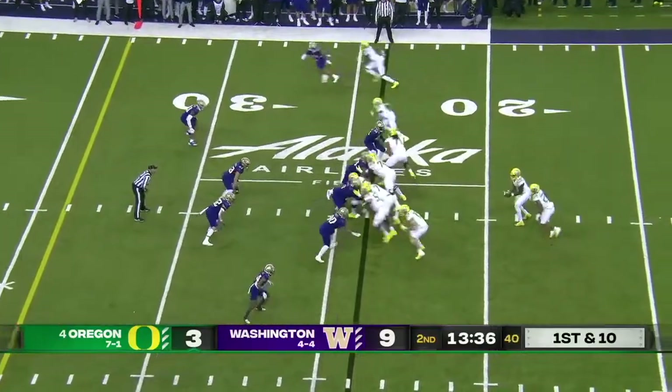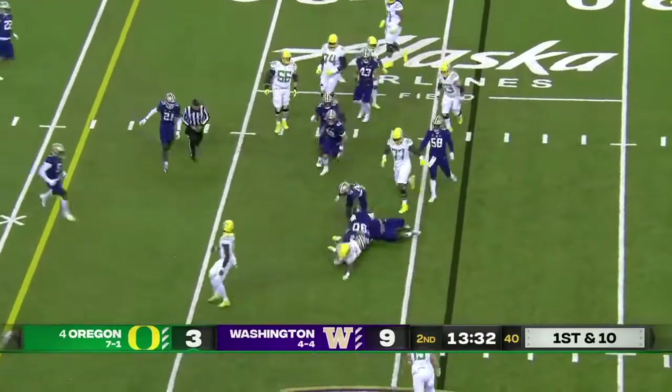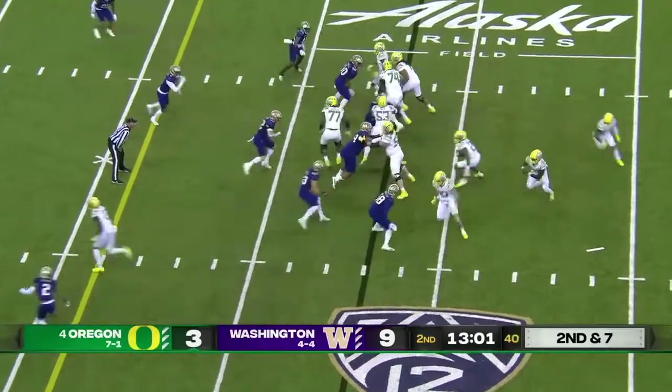First and ten for Oregon from their own 24 yard line. Cardwell on the carry — had a breakout week last week against Colorado. Second and seven.